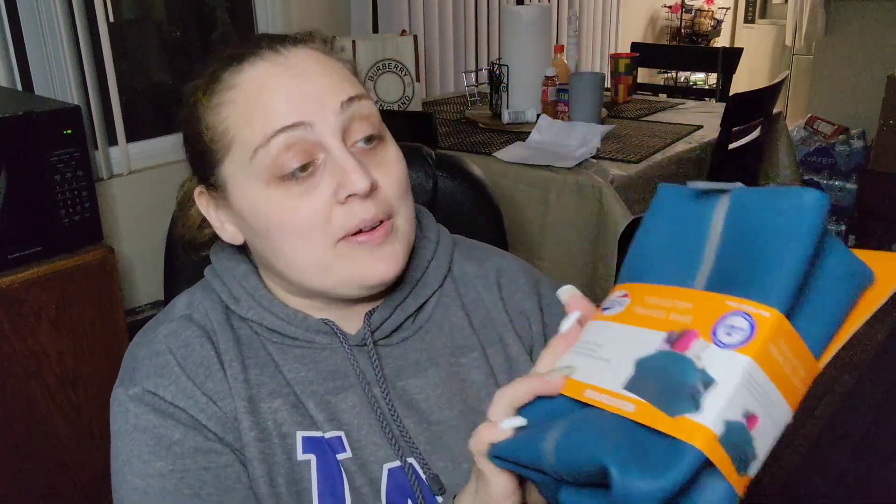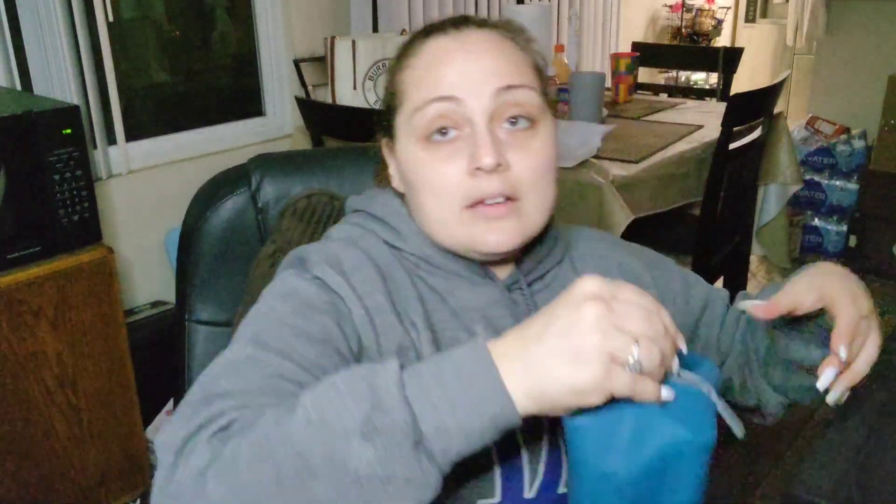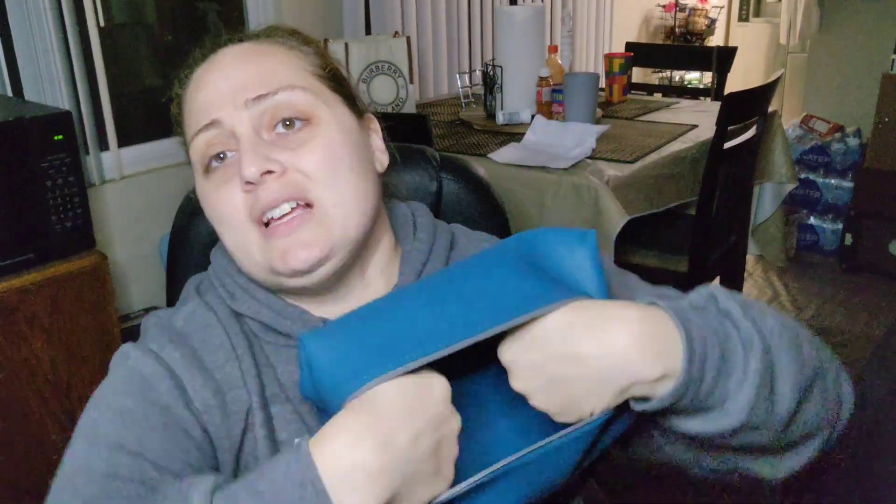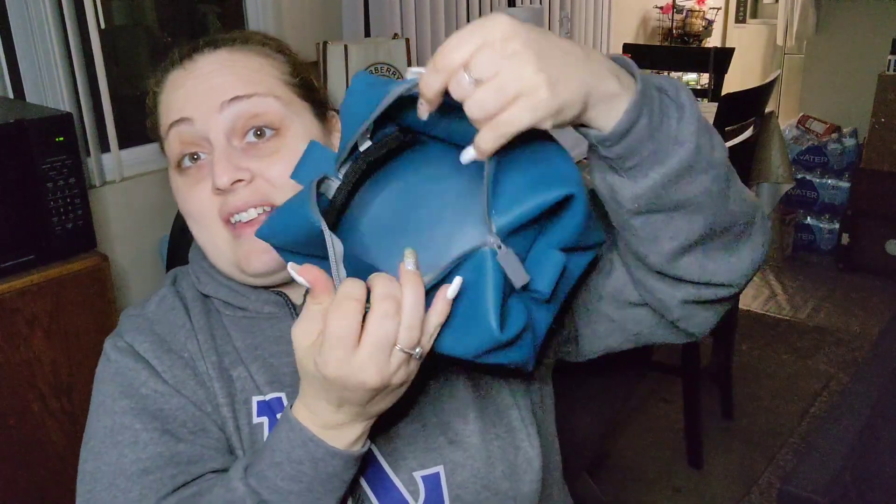First, I have something from the 99-Cent Store I forgot to put in the last video — it's this Toiletry Travel Bag for $2.99. I'm so excited about it. I'm going to open it because I'm using it. It's nice and rubbery. My wet stuff is going to stay in here wet and it won't get mildew because it absorbs the water. It's not the cutest thing, but it's going to do the job.